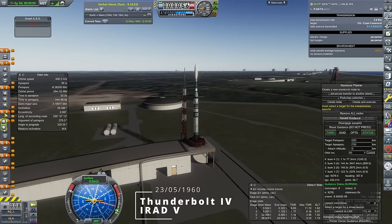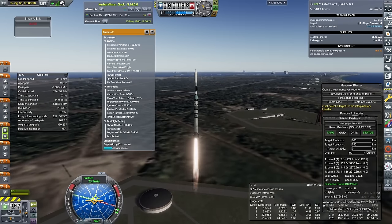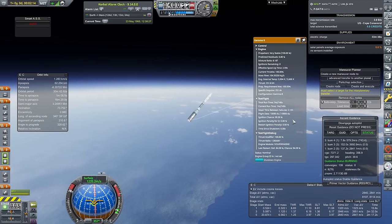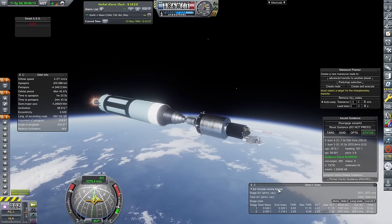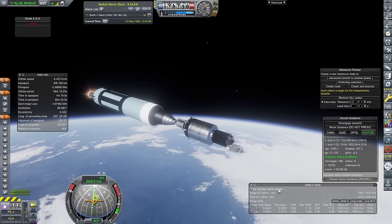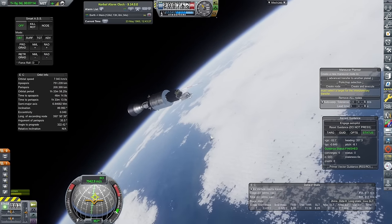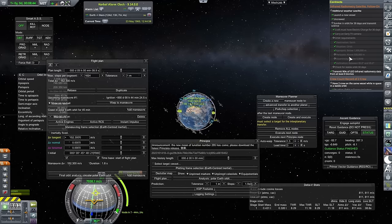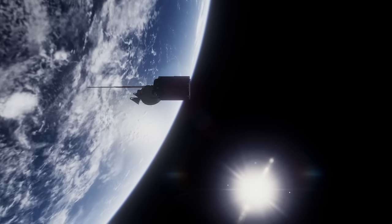Next is IRAD 5 on the 23rd of May, and hopefully it goes better than IRAD 4. I honestly cannot believe it was a Gamma engine that failed — they have never failed on me, not in For All Kerbal Kind, not in this series. They are so reliable. My faith in trusty British engineering seems to have been misguided, but it's only happened once, so I'm probably still going to use those engines quite a lot. They are incredibly good early-game engines, and IRAD 5 was completely fine — we managed to put it into orbit.